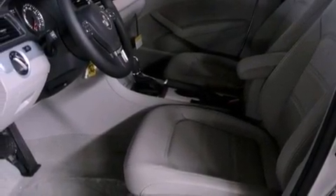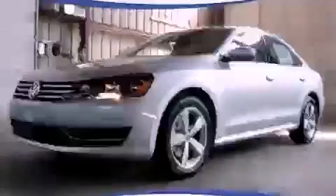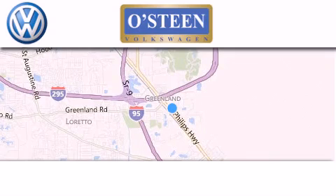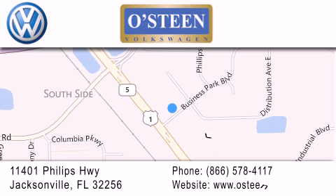We invite you to contact us today to learn more about this vehicle. Osteen Volkswagen is located at 11401 Phillips Highway in Jacksonville. Our goal is to exceed all of your expectations to ensure that you'll return for future visits. We're gonna make you smile.